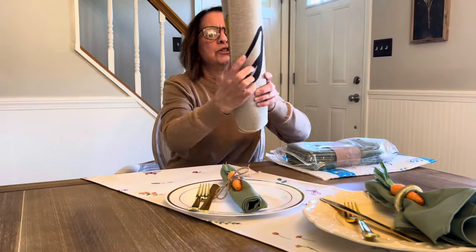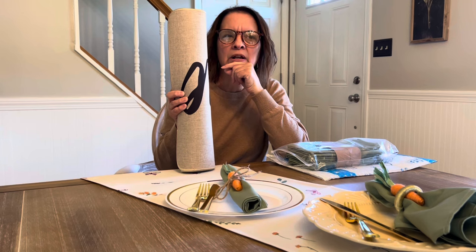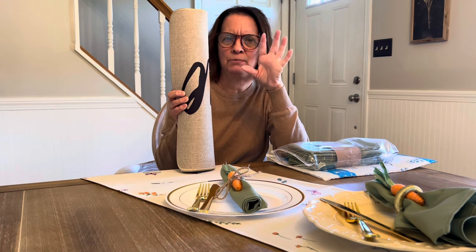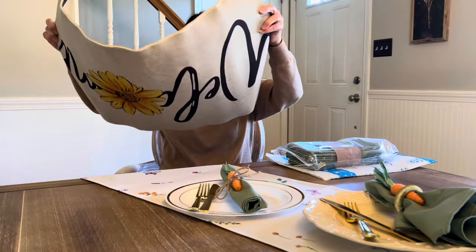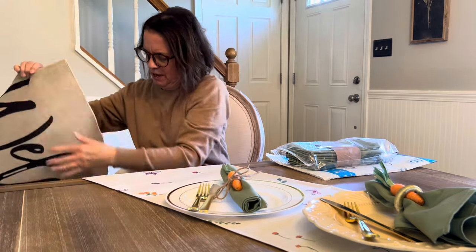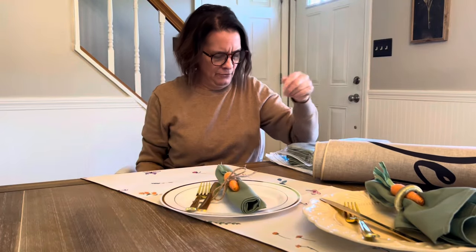I also ordered this doormat for outside. I never like to get too busy of a doormat because I never know what kind of wreath I'll do — sometimes wreaths have a lot of colors so I stuck with this simple one. It says 'Welcome' and can be used indoors or outdoors. It comes with a white flower but I liked the yellow. I hope I gave you some ideas for Easter, and I hope you enjoyed the Home Sense field trip. Hope to see you soon — see you later everybody!